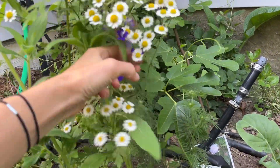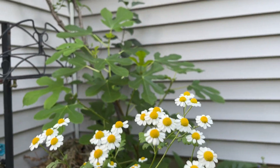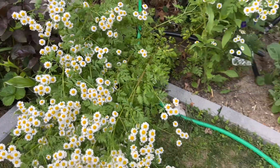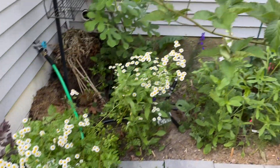Feverfew with the larkspur. Fig bush in the back. A little feverfew that fell over — it was like one foot last year and it's two feet now. So this is it for this border.